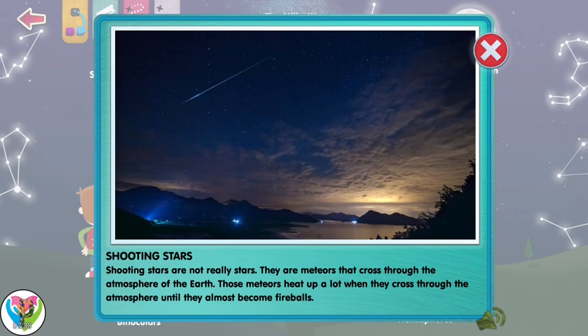Shooting stars are not really stars. They're meteors that cross through the atmosphere of the Earth. Those meteors heat up a lot when they cross through the atmosphere until they almost become fireballs.